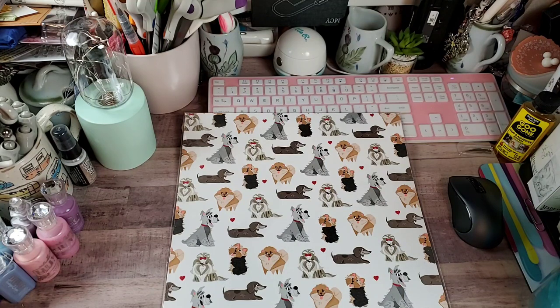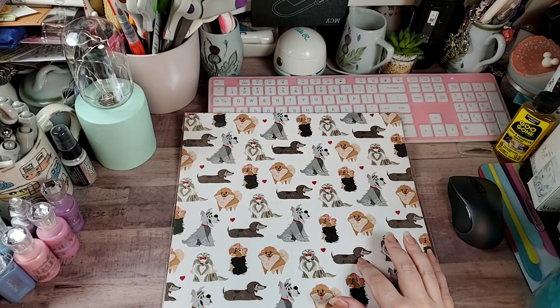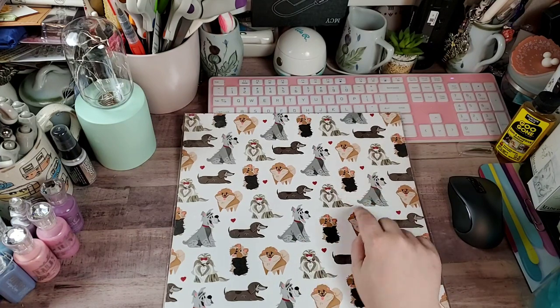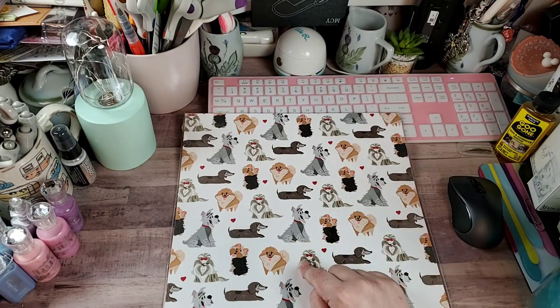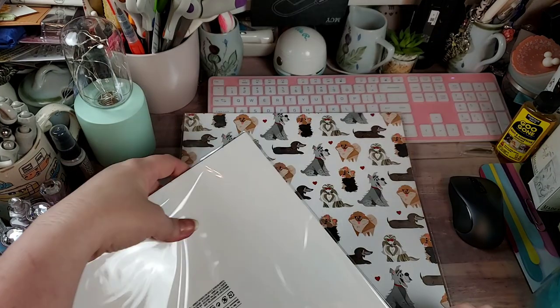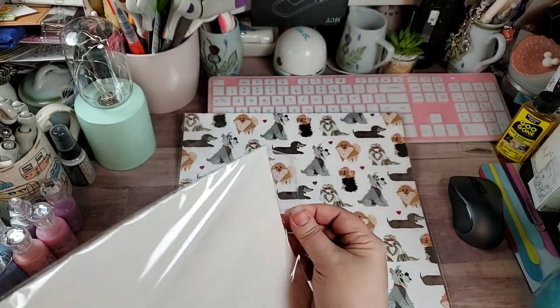My husband's like 'it's a corgi,' and I'm like, 'honey, there's no corgis on there — that has a tail. Corgis don't have tails!' There's a little wiener dog, I think that's a terrier, and that's a Scottie. I don't know my dogs because I'm a feline, not a canine, person. Let's take a peek at the papers — they are adorable.